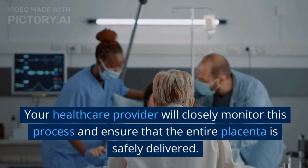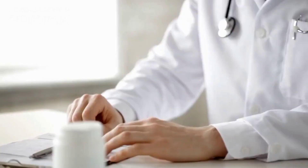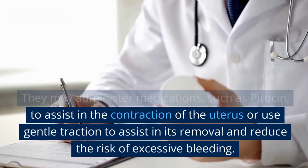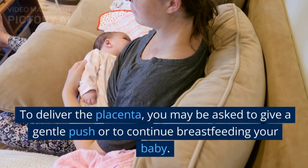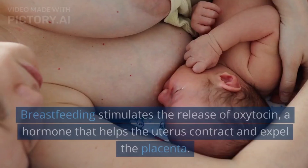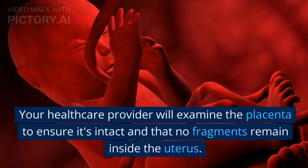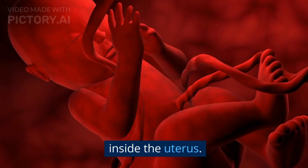Your healthcare provider will closely monitor this process and ensure that the entire placenta is safely delivered. They may administer medications, such as pitocin, to assist in the contraction of the uterus, or use gentle traction to assist in its removal and reduce the risk of excessive bleeding. To deliver the placenta, you may be asked to give a gentle push or to continue breastfeeding your baby. Breastfeeding stimulates the release of oxytocin, a hormone that helps the uterus contract and expel the placenta. Your healthcare provider will examine the placenta to ensure it's intact and that no fragments remain inside the uterus.